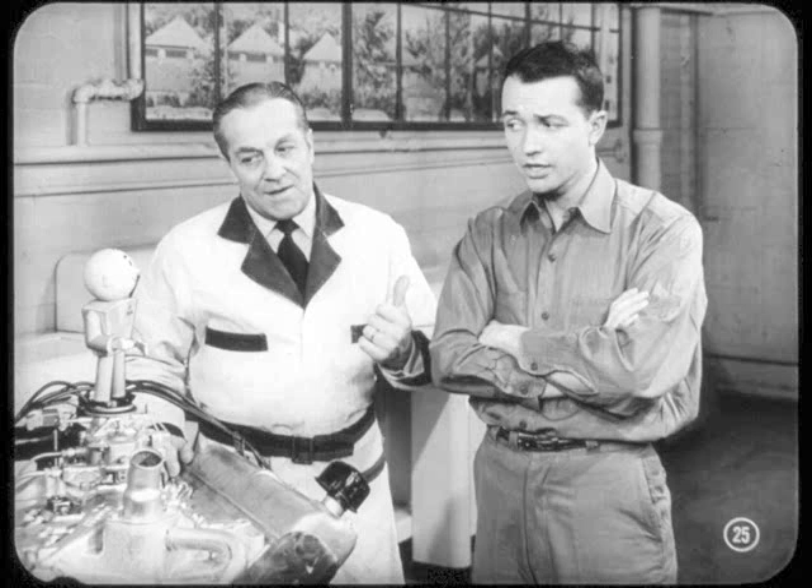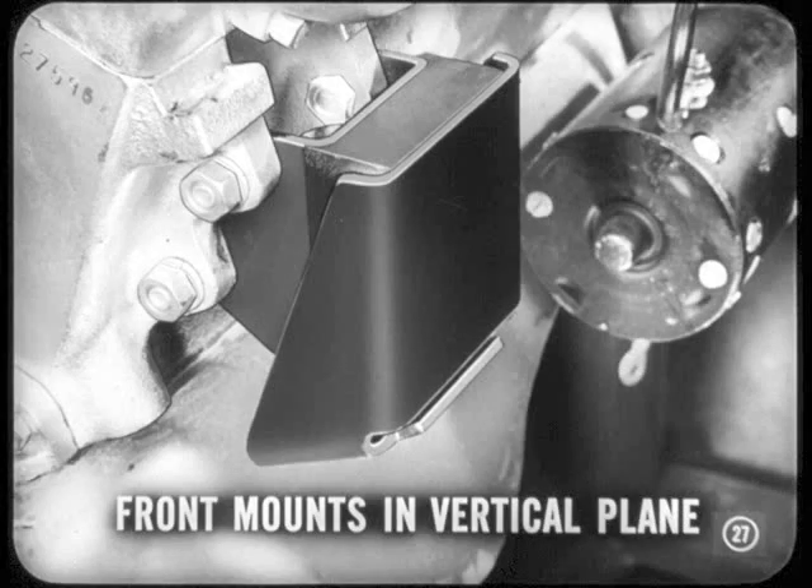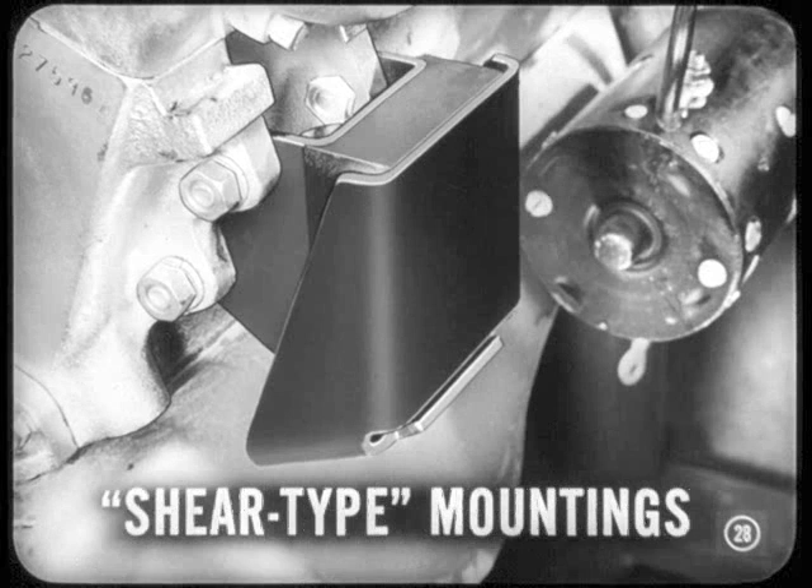And besides those, Tech, maybe we'd better tell Si about the new type of engine mounts. Engine mounts? What in blazes can be new about the mounts? There's been a big change in the mounts, and Matt can give you that story. Now, there are two mounts at the front and one at the rear. The mounts on the frame at the front are in a vertical plane. Engine vibration forces act through the rubber in a direction parallel to the plates — in other words, in shear. They are called shear-type mountings, and they are especially good at damping out engine low-speed vibration effects. It's one big reason why this engine has such a smooth idle, Si.